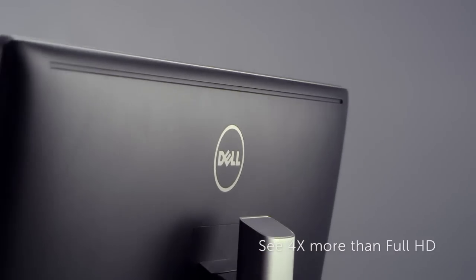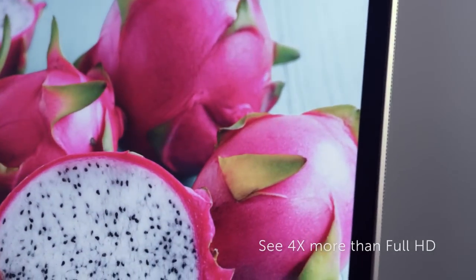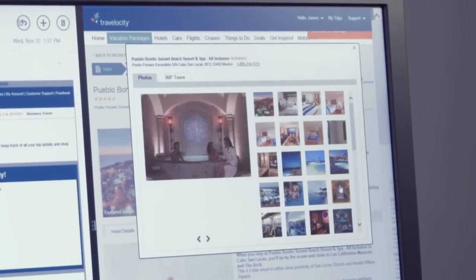You can hook up our Dell UltraSharp 32-inch Ultra HD monitor and get 4K, 2K resolution, which is four times the resolution of full HD to see those fine details in your photos and videos.